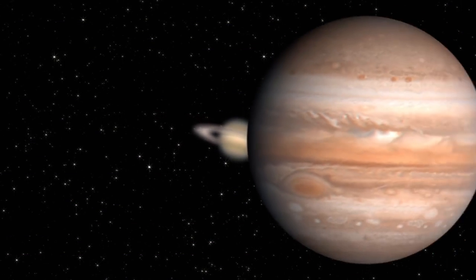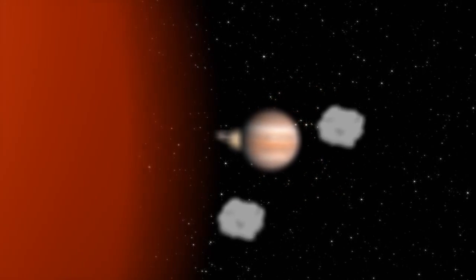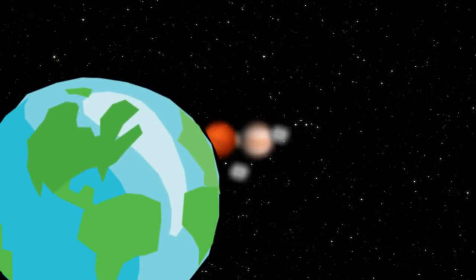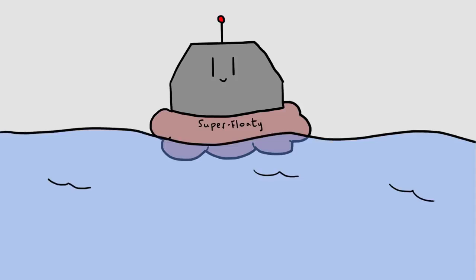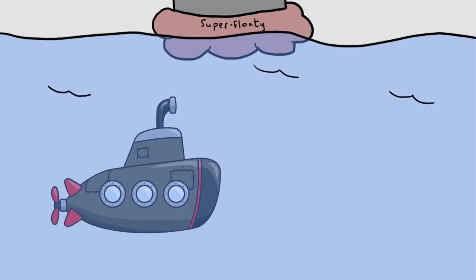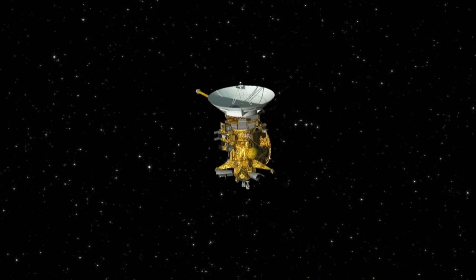Without Cassini, who knows when we would have discovered the potential for life right in our backyard. With the wealth of scientific knowledge we've compiled from the spacecraft's findings, we're more prepared than ever to make a return trip to the Saturnian system, and explore Titan and Enceladus more fully. Landers equipped with ice drills, buoyant probes, even submarines could be sent to explore the depths of Titan's hydrocarbon lakes, or the vast subsurface oceans of Enceladus. We know there are likely life-changing discoveries to be made, and it's all thanks to Cassini.